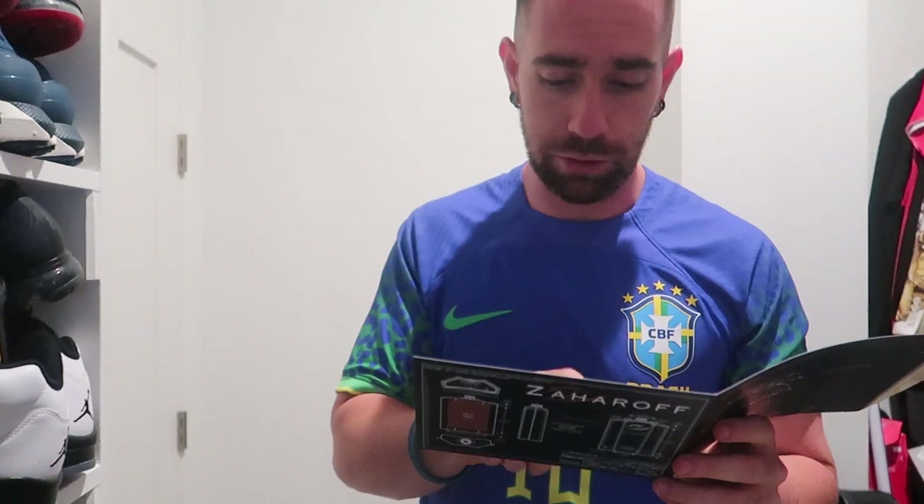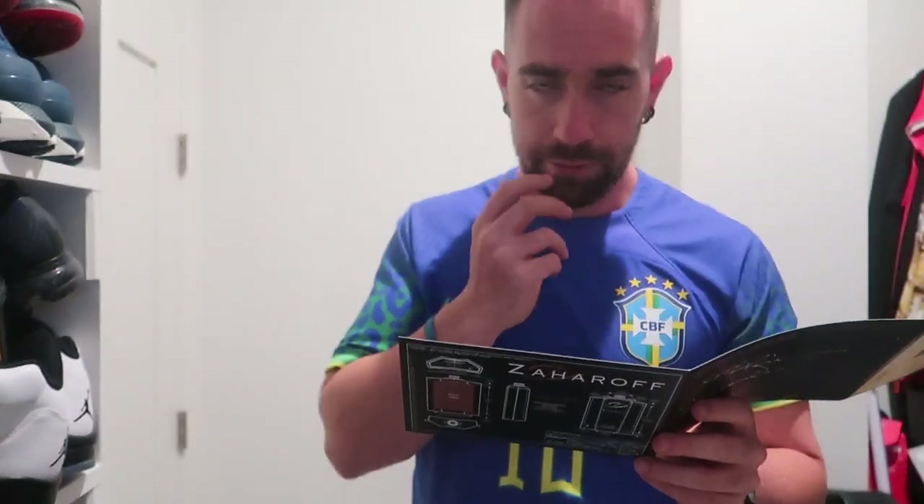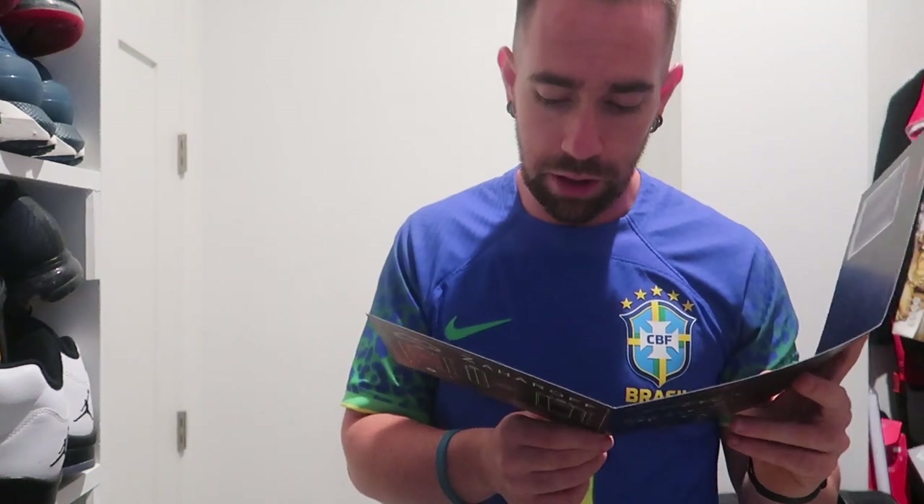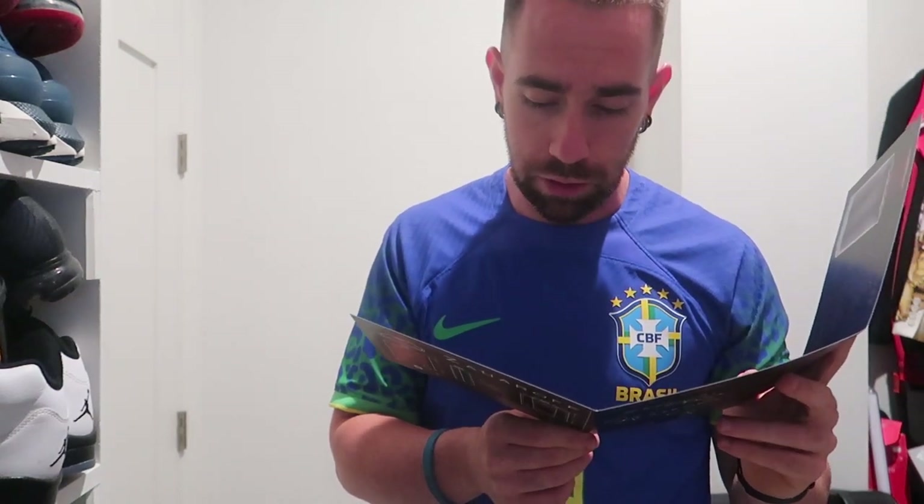Now to the scent — let me get out the notes. Top notes: fresh cardamom from Guatemala, red clementine, juicy pear, pineapple. Heart notes: coconut flesh, blonde cedar from Virginia, pimento leaves from Jamaica, neroli petals, star jasmine from France. Base notes: tonka bean from Brazil, heliotrope from the Andes Mountains, vanilla from Madagascar, and white musk.